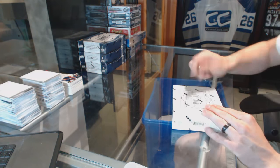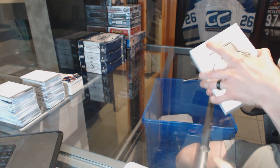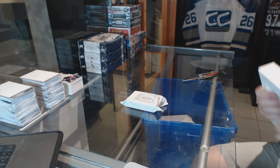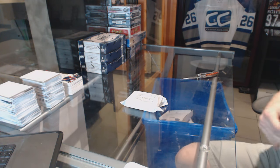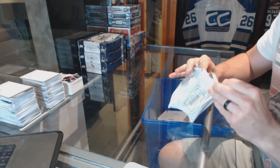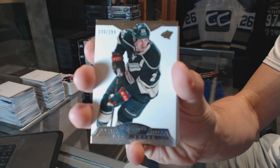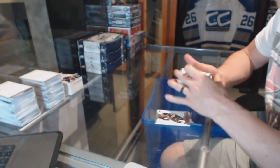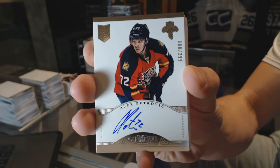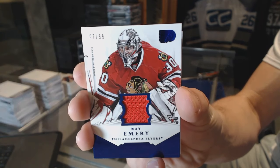Box three. Base card number to 299 for the Minnesota Wild, Ryan Suter. We've got a rookie autograph number to 299 for the Florida Panthers, Alex Petrovic. Base jersey number to 299 for the Philadelphia Flyers, Ray Emery.